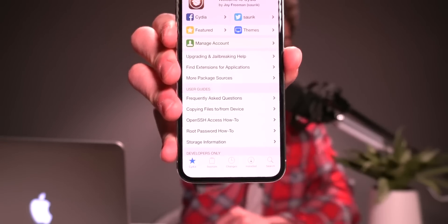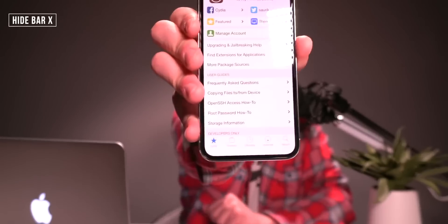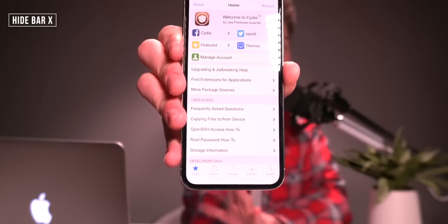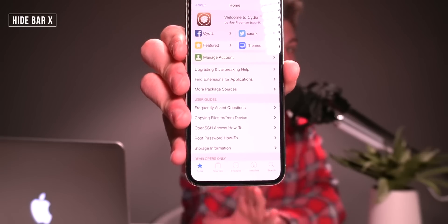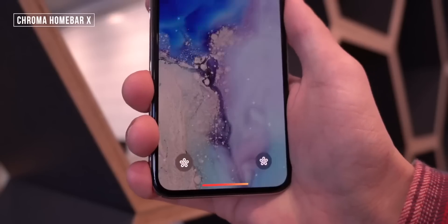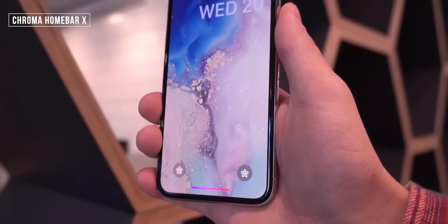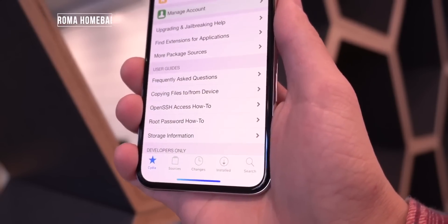When you have tweaks like Bar Emoji installed, one thing you're going to have to do is hide the home bar indicator, and that is done with a tweak called Hide Bar X. As you can see, the home indicator is just absent — it's entirely gone. I personally think it's a waste of space, so I got rid of it. Another option is Chroma Home Bar, which basically cycles through a bunch of colors, so if you want the home bar enabled, at least have it colorful and eye-pleasing.